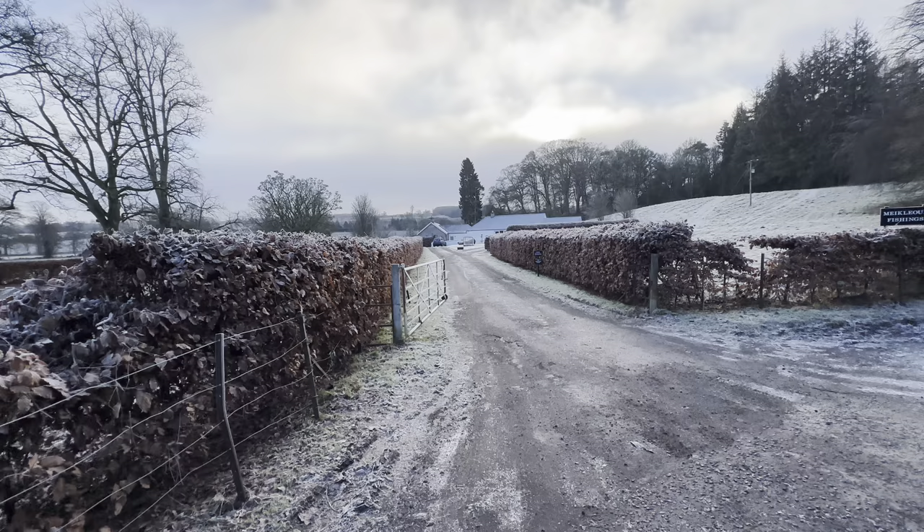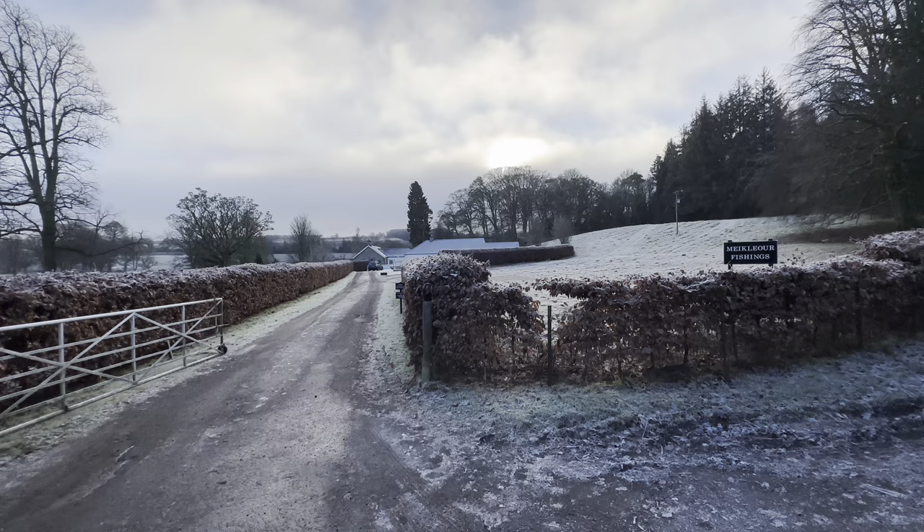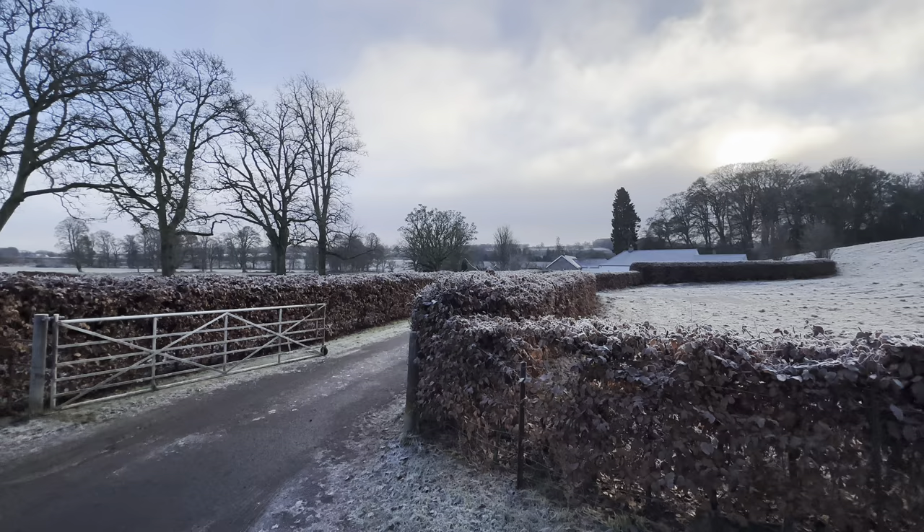That building you can see there is called the Old Ferryman's Cottage. As I mentioned earlier, if you wanted to cross the river at this point before 1905, you would have used the ferry. That was where the ferryman lived himself.